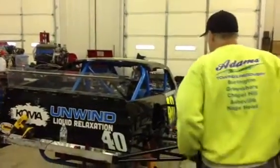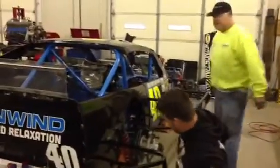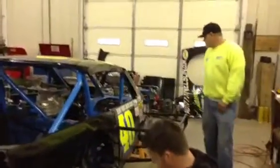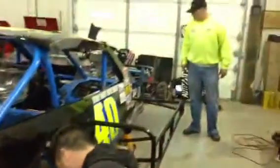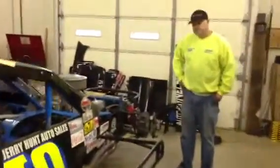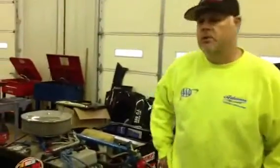If y'all watched it on TV, you can see the baby quarter panel up on the car, and we've already got this car ready to race again. This is going to be Luke's backup car on the tour, and I may run it at Bowling Green — we'll see how it goes.